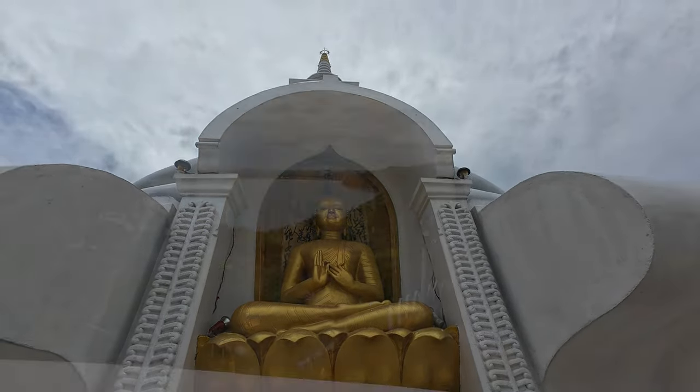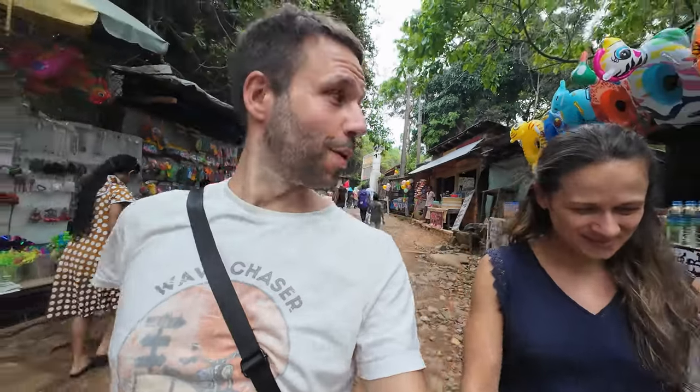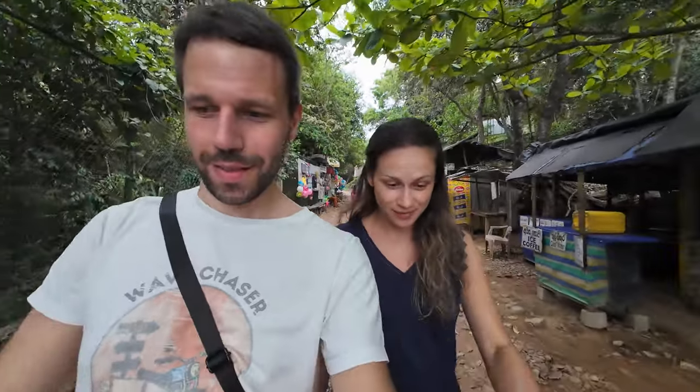Four noble truths. First one: the truth of suffering — there is suffering in life. Second: the truth of the cause of suffering. Then the truth of the end of suffering. And the last one is the path to liberation, to freedom.